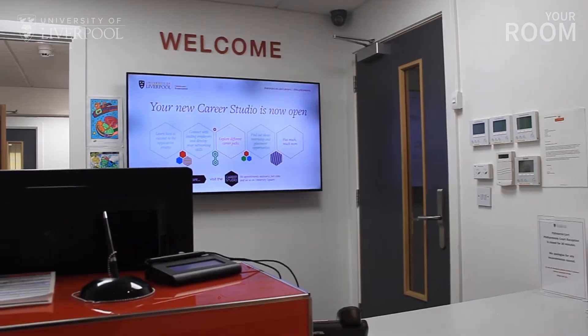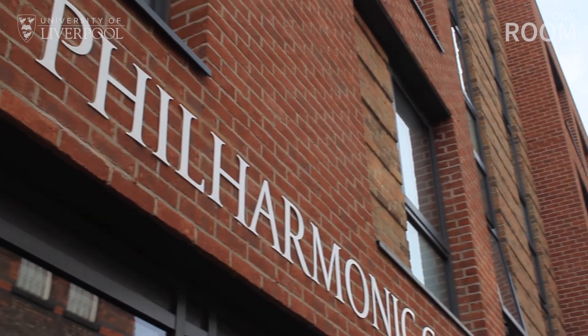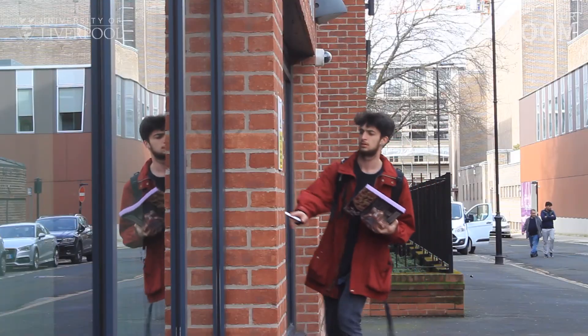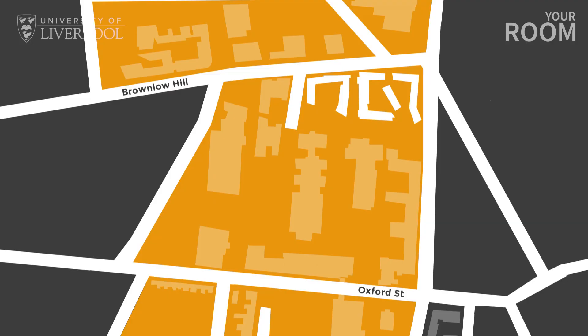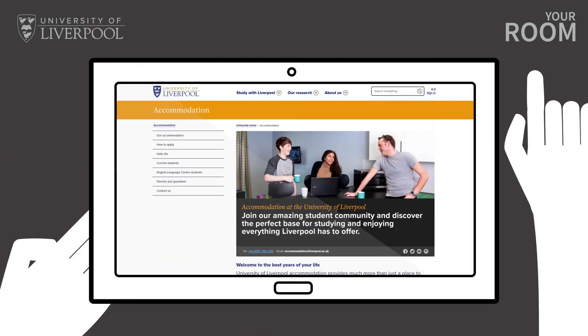With all that we think you'll feel right at home living at Philharmonic Court. Our on-site residential advisor team are on hand if you have any trouble when you've moved in, and the accommodation team based at Crown Place can help you with your accommodation related queries.